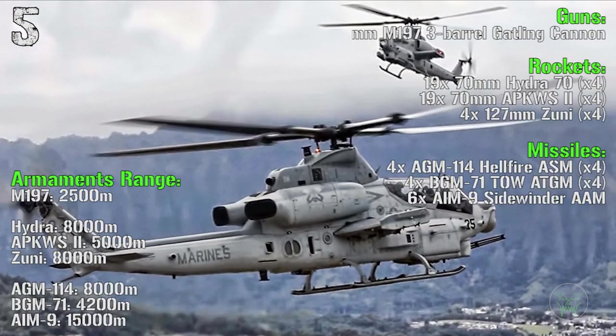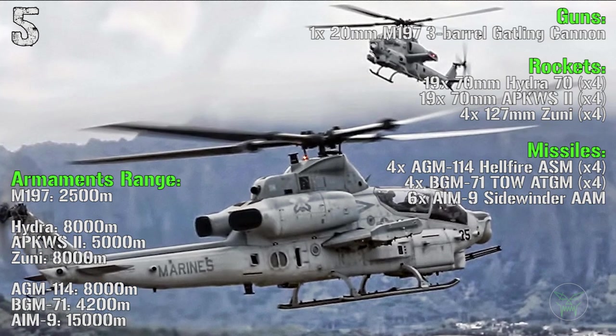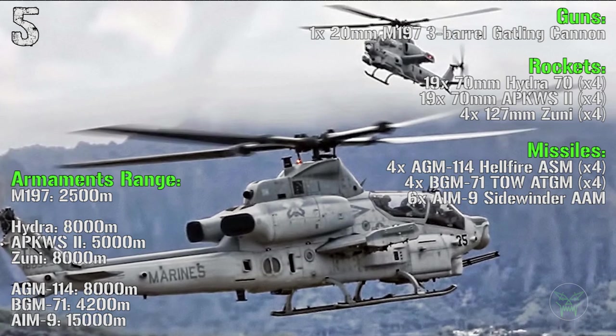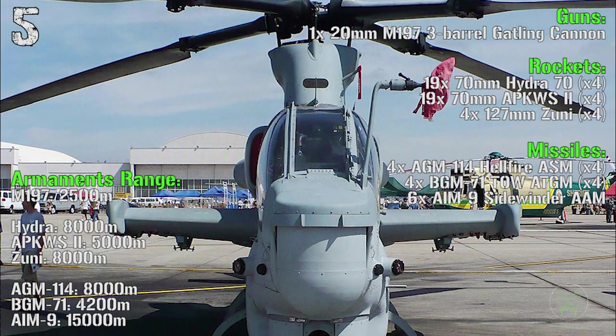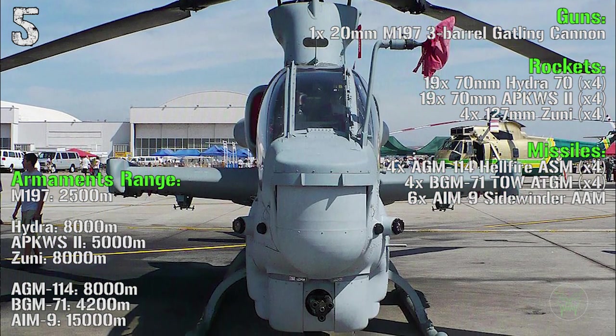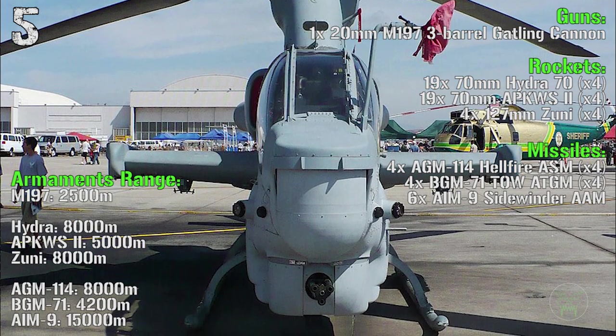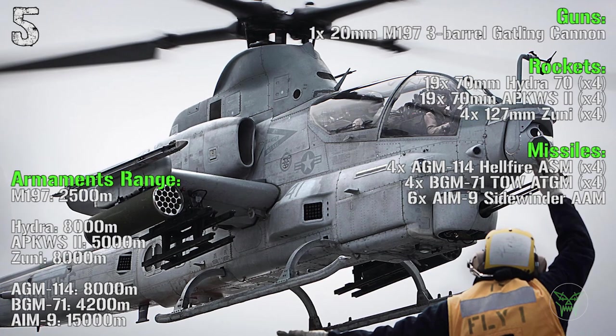The main gun of the Viper is a 20 millimeters 3-barrel gatling gun. Then we have 70 millimeters Hydra rockets, 70 millimeters APKWS-2 rockets and 127 millimeters Zuni rockets. For the missiles we can find the Hellfire ASM, the BGM-71 TOW anti-tank guided missile and the Sidewinder anti-air missile.